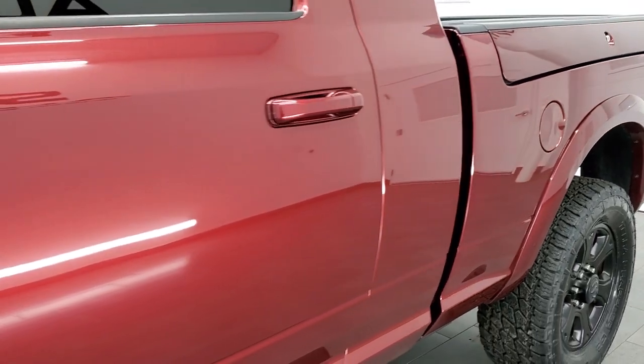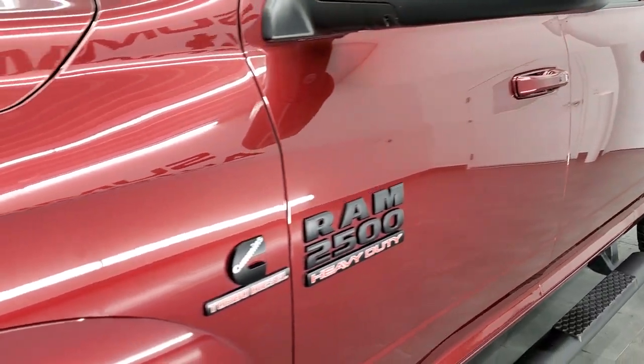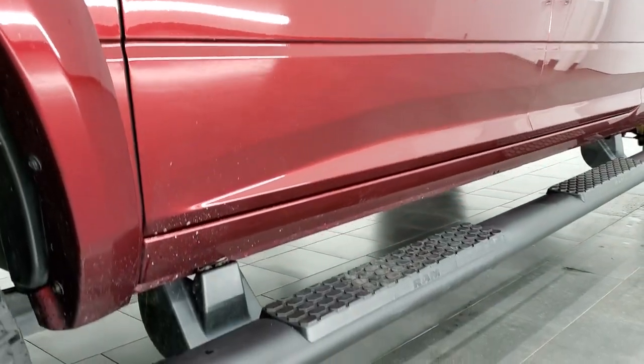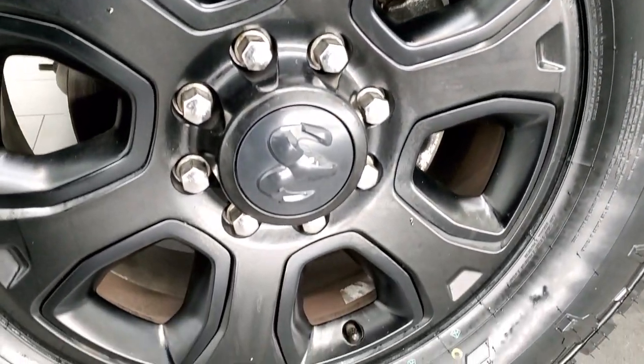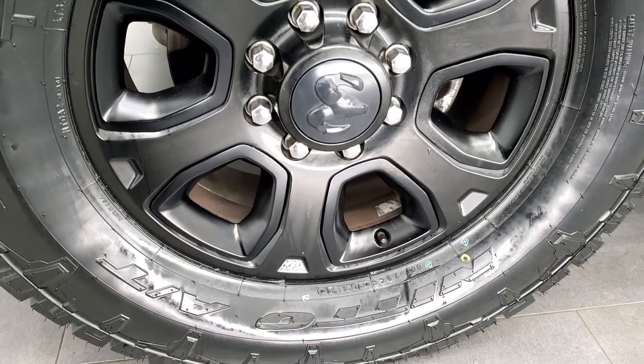If you like the video and how we do things here at Summit Automotive, in the upper right-hand part of the screen there's a link to subscribe to our YouTube channel where we do videos of our new and used inventory each and every day. This one comes with the 20-inch painted black alloy rims with the black pockets as well, part of that sport package.